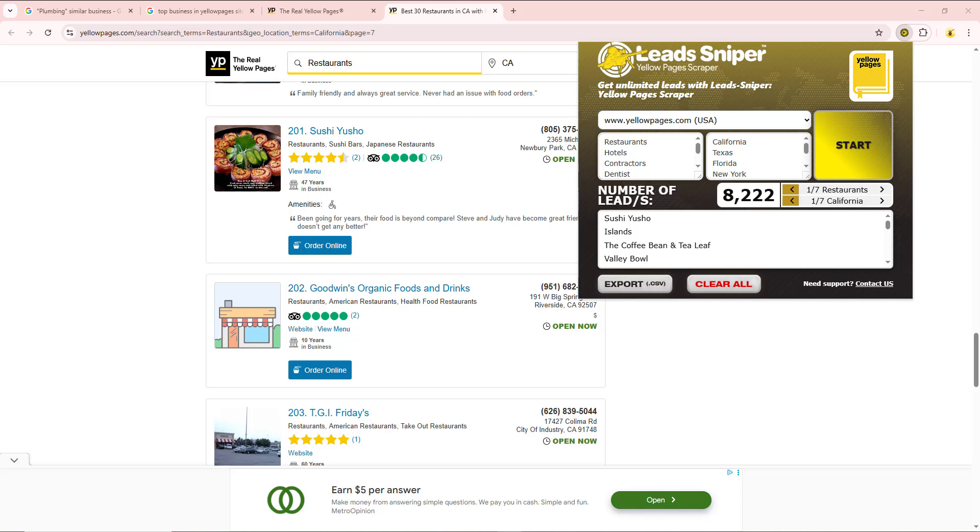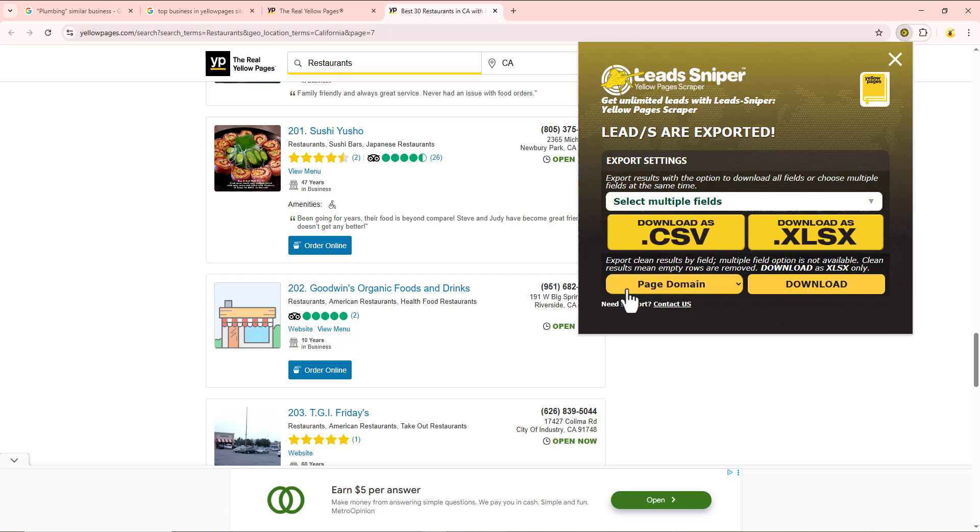You can see the amount of data we have right here on the first browser. To download your data it's very easy — just click on the Export button. Once you click Export, you can export your data as a CSV file. There is also a .xlsx file option, but I prefer going with the CSV because it's compatible with my device, and from CSV I can share it or use it for my marketing purposes. I'll click Download as CSV. The same process applies for the second browser.